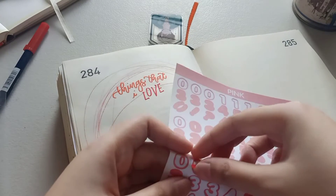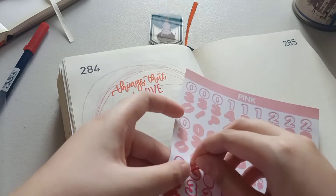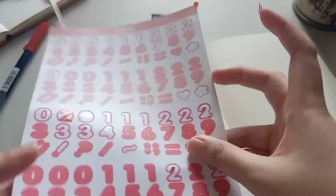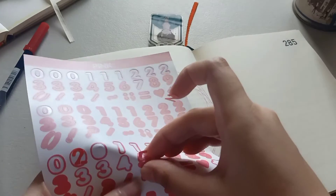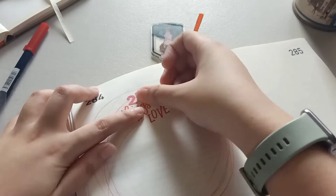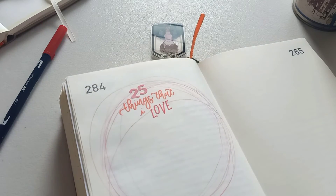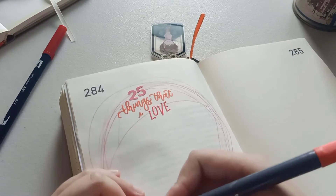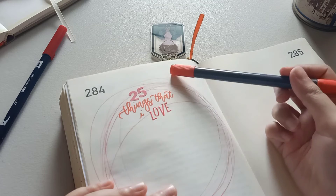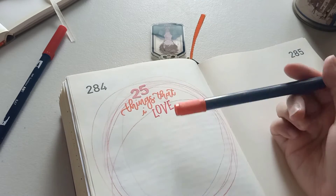I literally just ripped that sticker — oh my god. And I just realized that I wrote '25 things that I love' instead of... oh, let's just go with it.